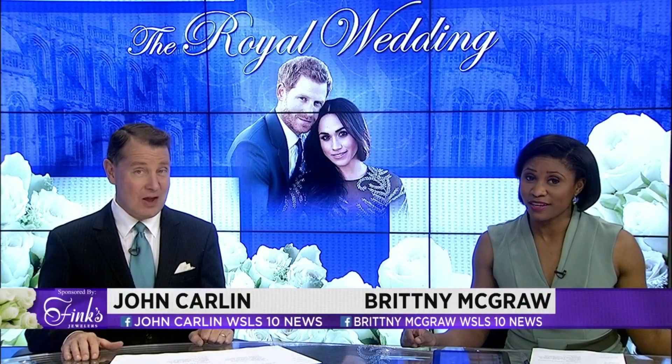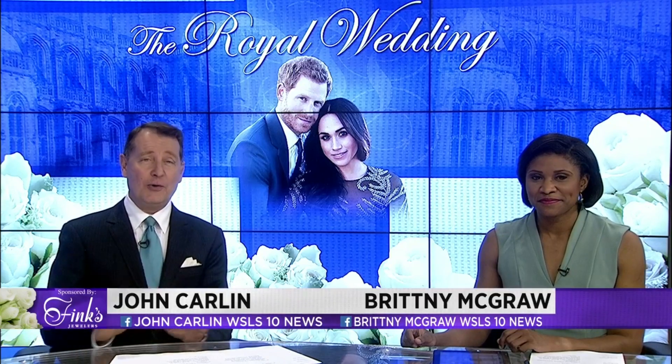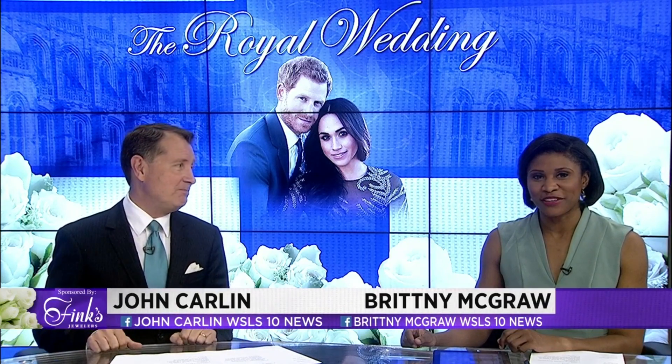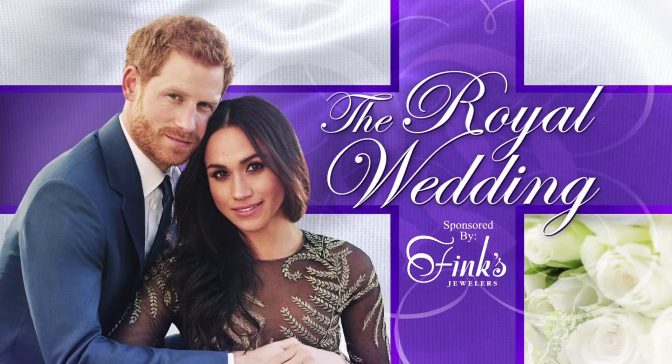Crafting a royal experience. A brewery in the town of Windsor has made a beer to help people all around the world celebrate the wedding of Prince Harry and Meghan Markle. 10 News anchor Lindsay Ward got to see how the royal beverage is made and explains what makes it so unique.